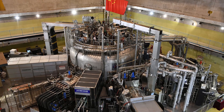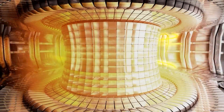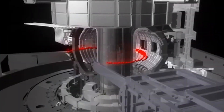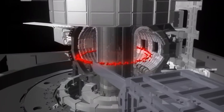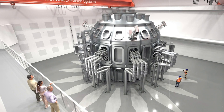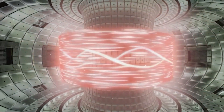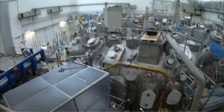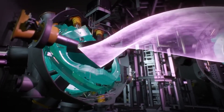Meanwhile, in China, the EAST Tokamak — sometimes called the artificial sun — has heated plasma to over 70 million degrees Celsius and maintained it for 17 minutes. Across the world, other projects are racing forward: Britain's STEP program, the US SPARC reactor, and private ventures exploring smaller, faster paths to fusion. Each of them builds on decades of trial and error, on countless failures that brought humanity one step closer to holding the fire of the stars.